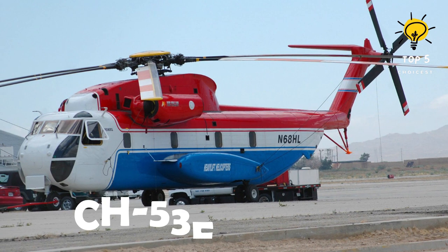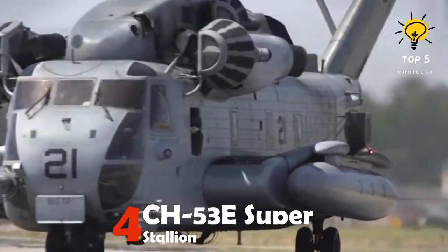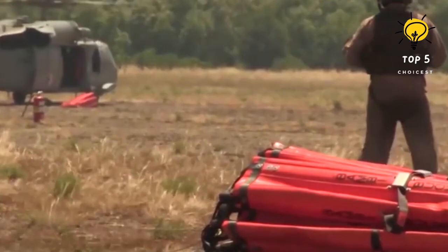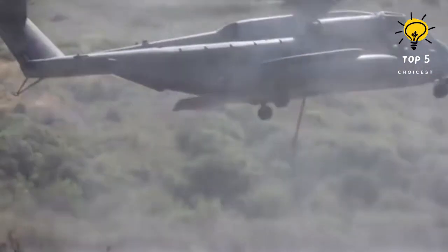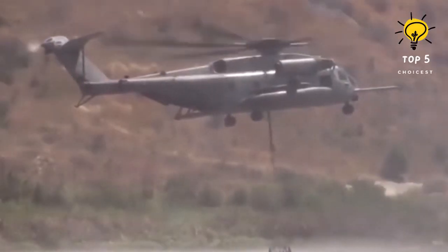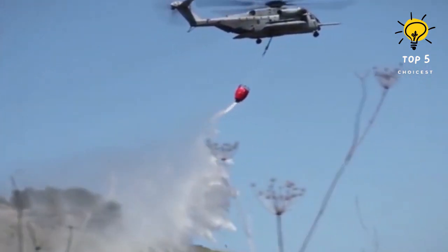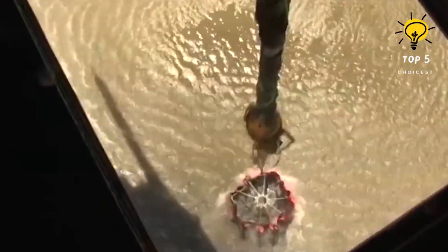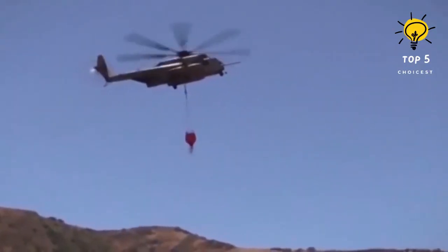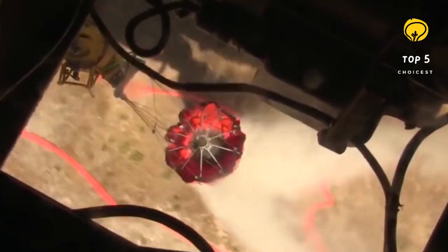Number 4: CH-53E Super Stallion. This is a sizable U.S.-made transport helicopter designed for the U.S. Marine Corps. In 2003, it was put into service as a combat helicopter by the Wolfpack Squad, who utilized a bucket containing 5,000 liters of water. Equipped with three engines providing a combined 13,500 horsepower, this helicopter can reach speeds up to 315 kilometers per hour. It boasts a range of 1,000 kilometers and a maximum altitude of 5,600 meters.